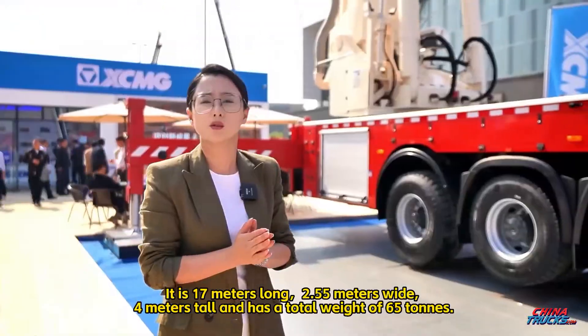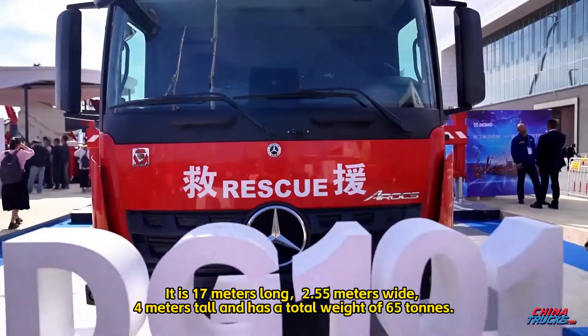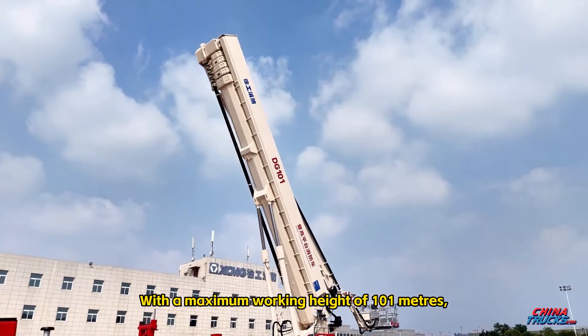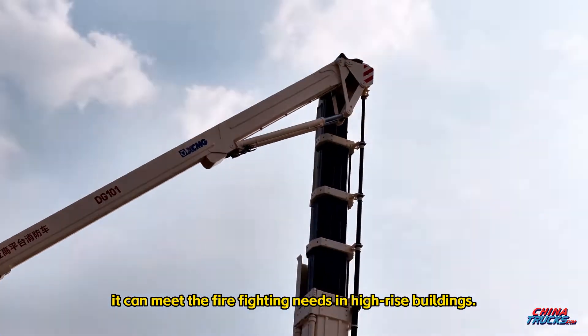It is 17 meters long, 2.55 meters wide, 4 meters tall, and has a total weight of 65 tons. With a maximum working height of 101 meters, it can meet the firefighting needs in high-rise buildings.